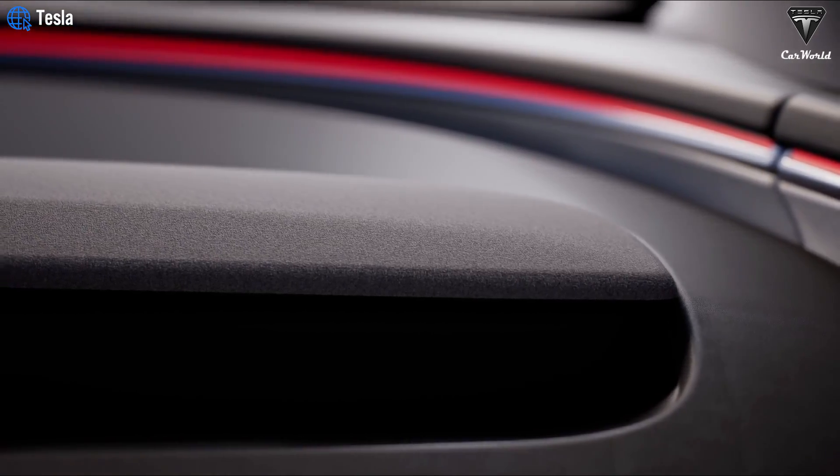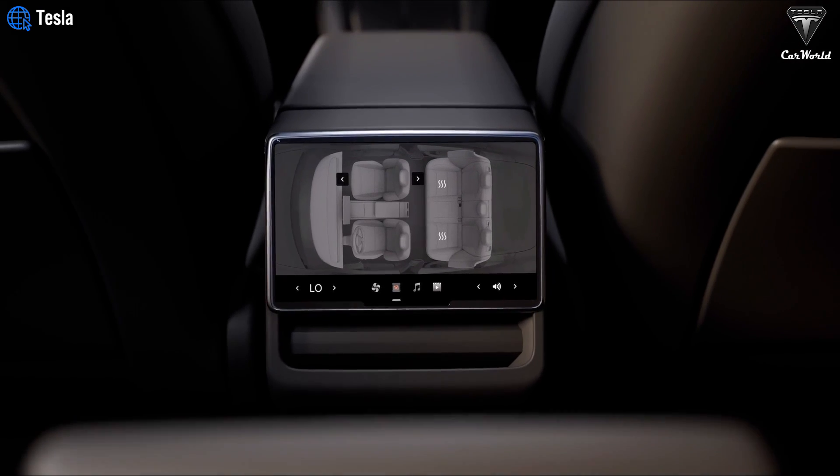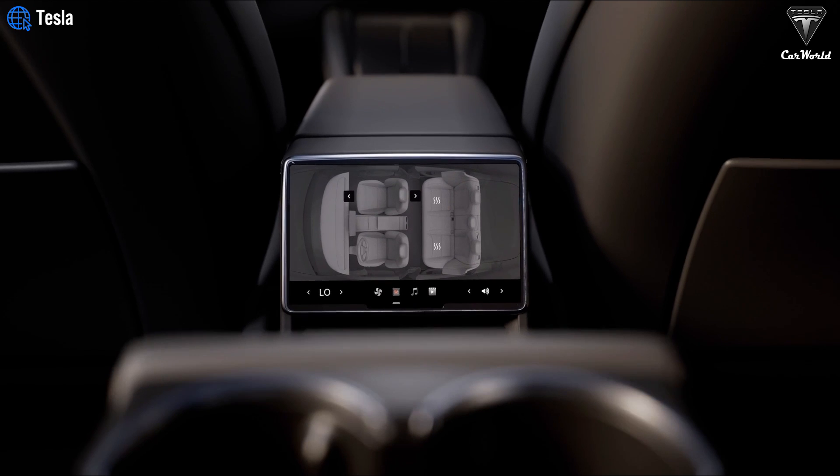This RGB feature, seen in the Model 3 Highland and now available in the Model Y Juniper, enhances family trips with a new 8-inch screen, allowing rear passengers to control climate and media, significantly enhancing the travel experience.